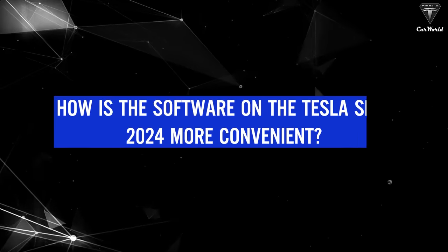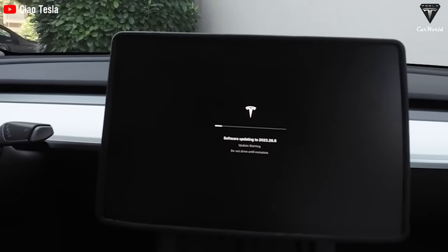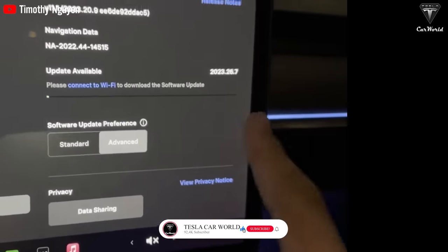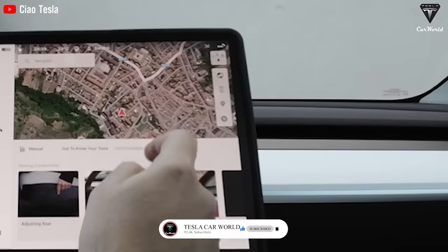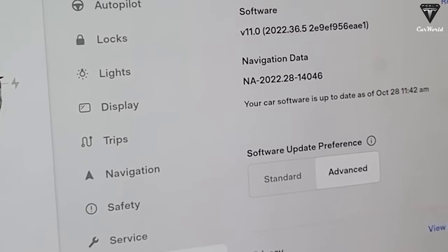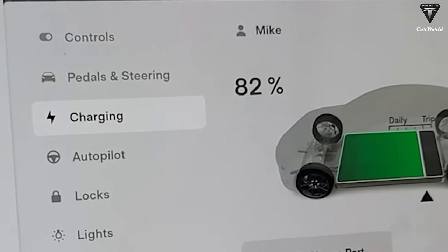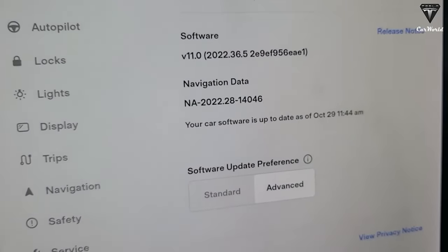How is the software on the Tesla Semi 2024 more convenient? For the 2023 version, every time a customer needed to upgrade the software or update new features, they were required to drive the Tesla Semi to dealers in the area. If the dealer is far from your home area, this is likely a nightmare for every update. However, the Tesla Semi 2024 will be equipped with the ability to update software over the internet, allowing Tesla to update new features and fix bugs without having to bring it to the dealer, saving customers a lot of time and money.